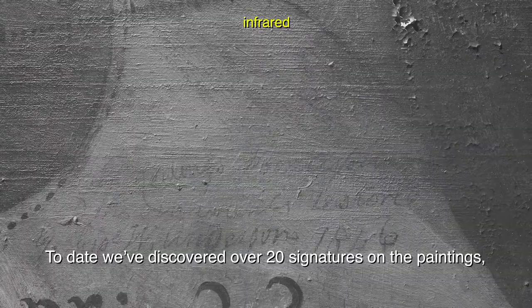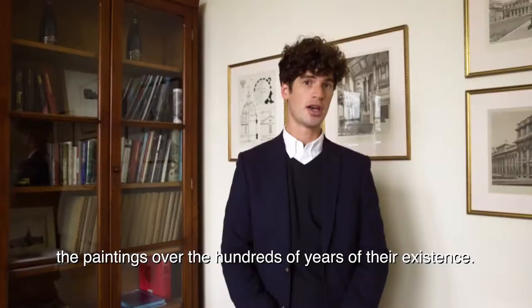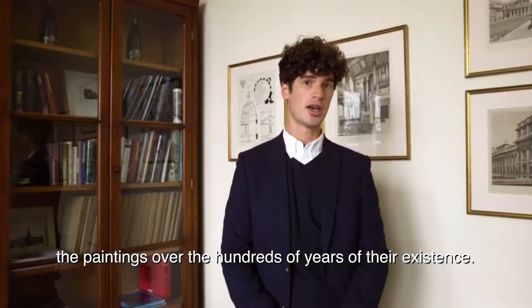To date we've discovered over 20 signatures on the paintings, detailing the names of the people who have helped preserve the paintings over the hundreds of years of their existence. As the project goes forward, we're hoping to discover more names and also more information about these previously unknown figures.